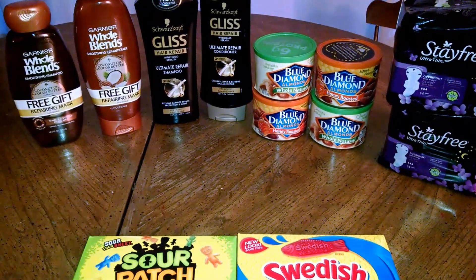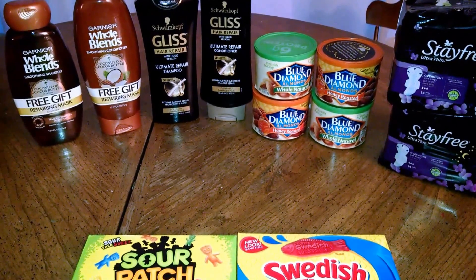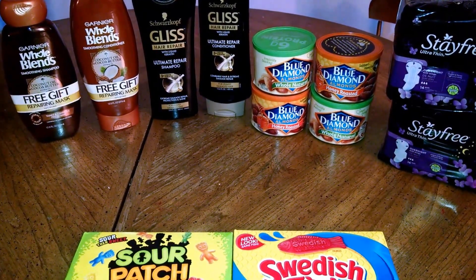Hello YouTube friends, this is Stacey T bringing you some awesome deals from Rite Aid. This is my second round at Rite Aid. What prompted me to go back was the four free shampoos.